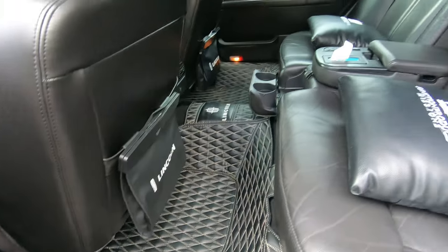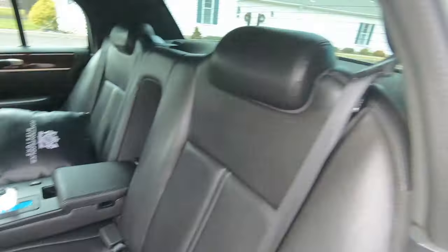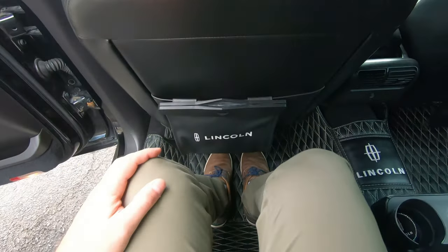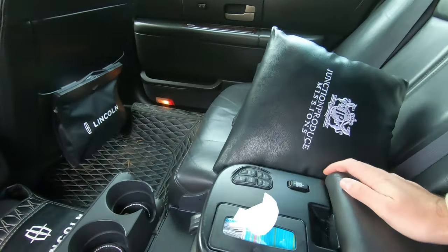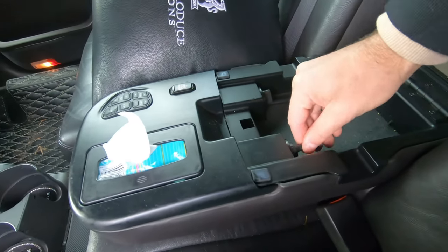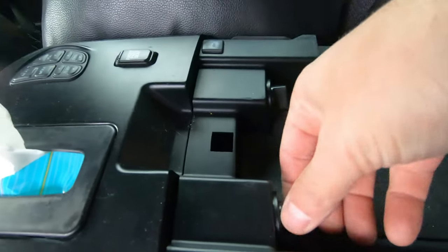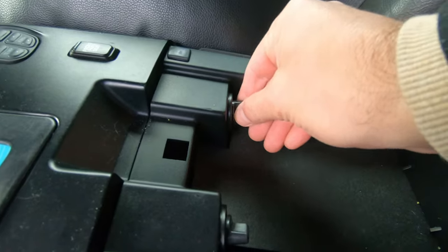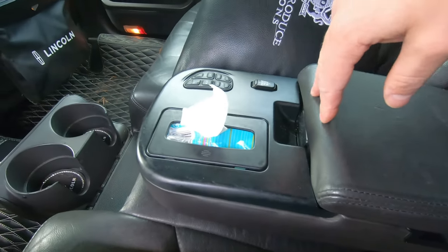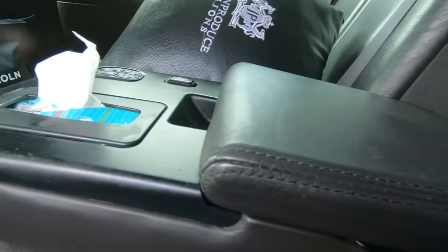There's a cubby on both sides with a charging port for laptops. Since this car was used as a limousine its whole life, if they were transporting an executive who needed to work, they could plug a laptop in and the wire would run through a little tunnel on the side of the console so they could close it, still use it as an armrest, and work as they drove.